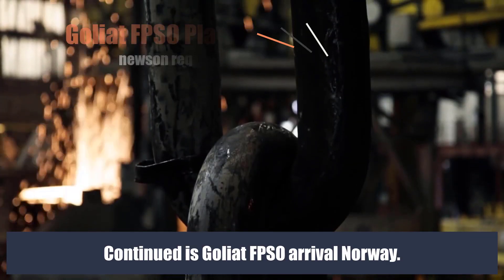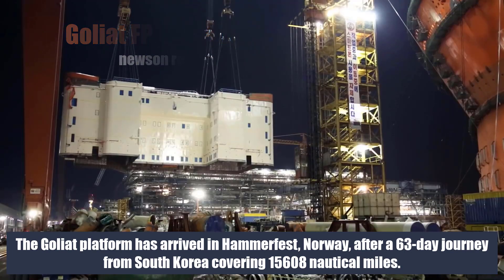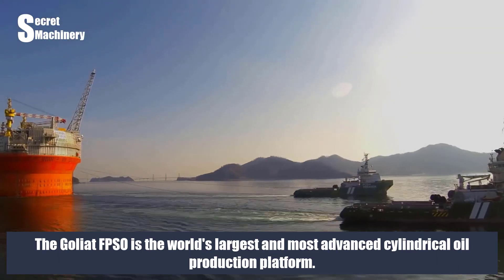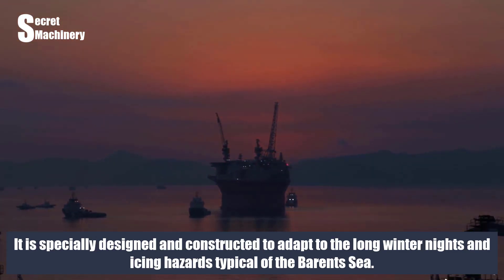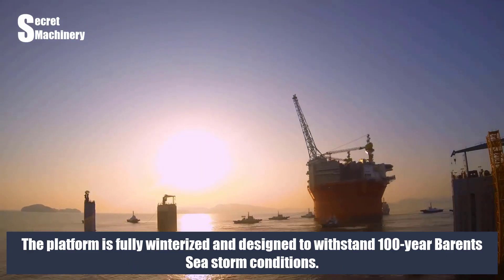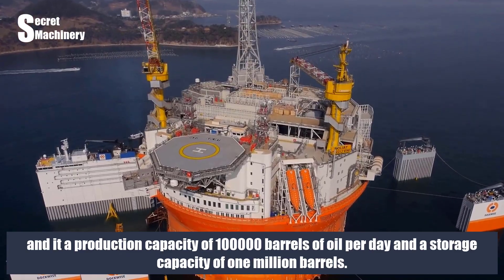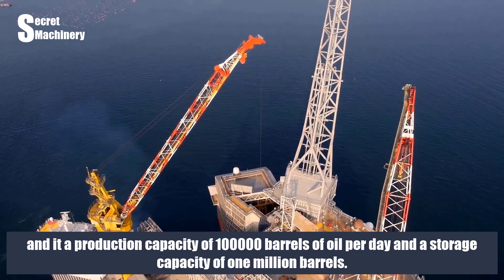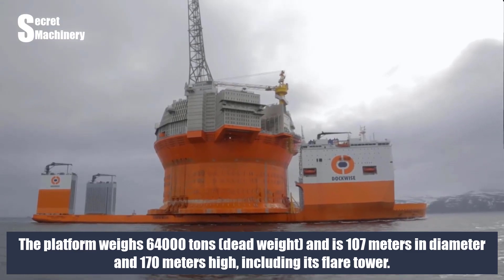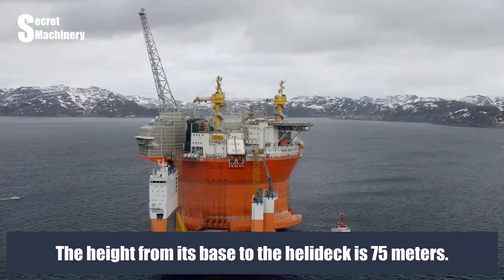Next is the Goliath FPSO arrival in Norway. The Goliath platform arrived in Hammerfest, Norway, after a 63-day journey from South Korea covering 15,608 nautical miles. The Goliath FPSO is the world's largest and most advanced cylindrical oil production platform, specially designed to adapt to long winter nights and icing hazards of the Barents Sea. It is fully winterized and designed to withstand 100-year Barents Sea storm conditions. Designed by Norwegian company Sevan Marine, it has a production capacity of 100,000 barrels of oil per day, storage capacity of 1,000,000 barrels, weighs 64,000 tons deadweight, is 107 meters in diameter, 170 meters high including its flare tower, with a height from base to heli deck of 75 meters.